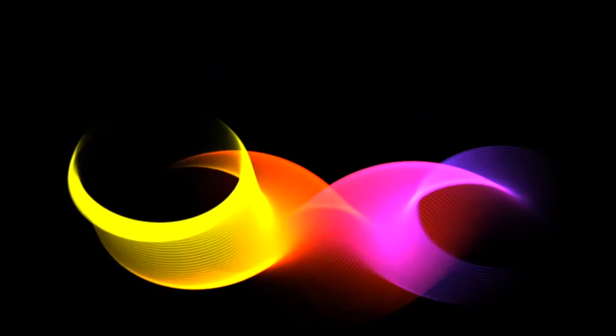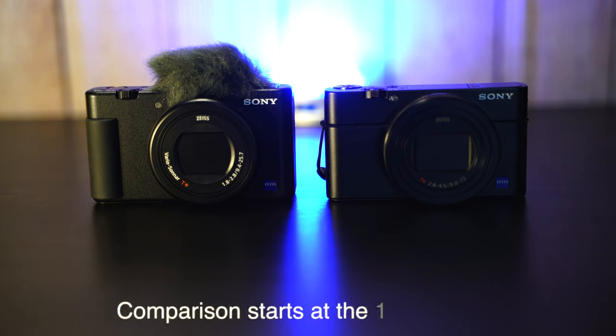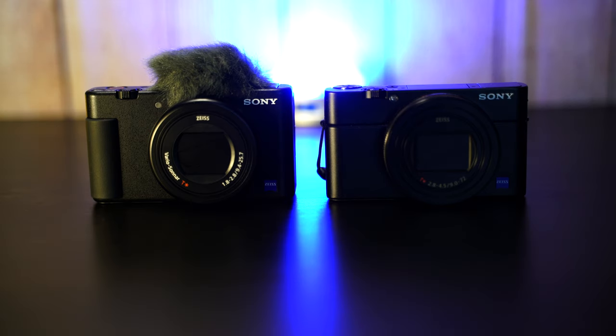Welcome back to the channel. Today I've got something I think is pretty cool — it's the Sony ZV1, which has been reviewed about 25,000 times on YouTube, but today we have it versus my RX100 Mark 7. For this video I'm going to hit the highlights of what I think is important between these two cameras.